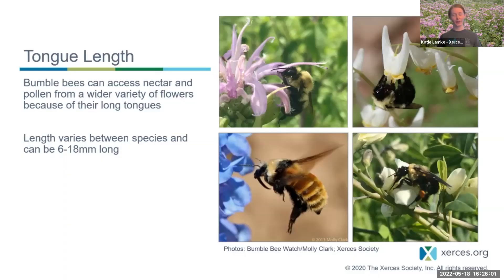Regarding tongue length — bumblebees relative to other bees have long tongues, so they're able to access nectar from a wide variety of flowers with longer spurs that a smaller bee might not be able to reach. Bumblebee tongues can vary from six to eight millimeters. Even within bumblebees, there are short-tongue and long-tongue species, which we'll talk about tomorrow night in relation to the different species you might see.